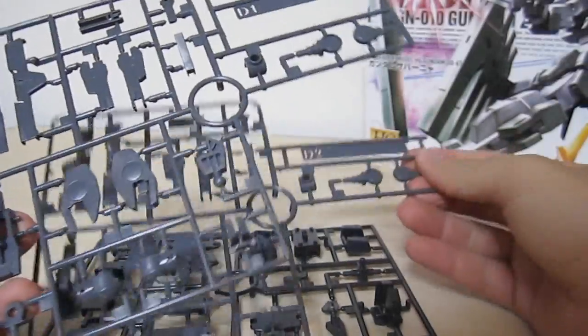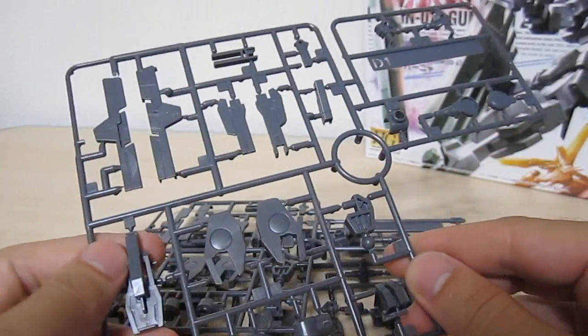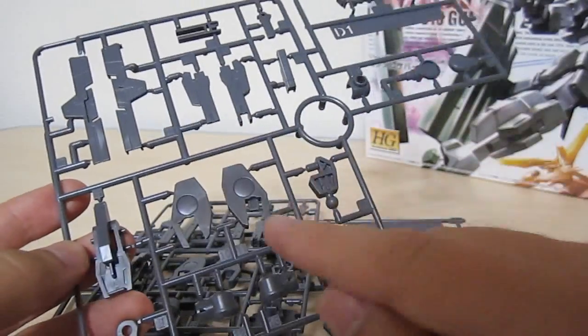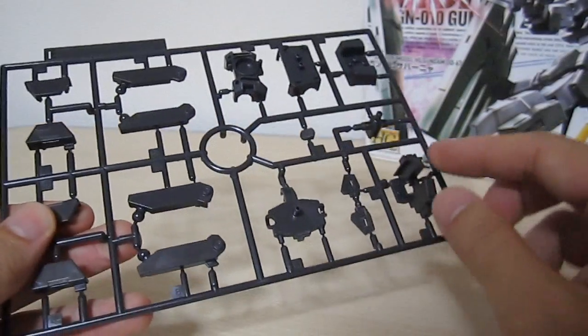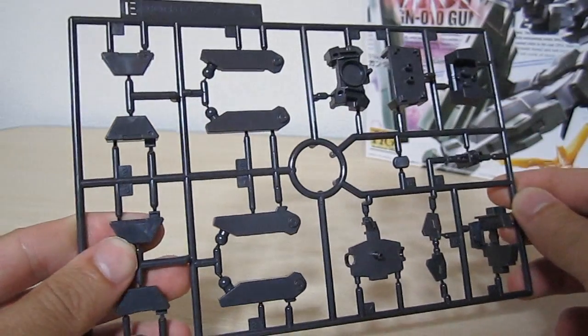The D1 plate is almost identical to the D2, with the only addition being that it has two manipulators on it. Here we're going to get the parts for the GN rifle bits and the pistol bits along with the gray parts of the inner frame. Finally, for the E parts, we're going to have parts of the chest and then parts that are going to hold the holster bits onto the body itself.